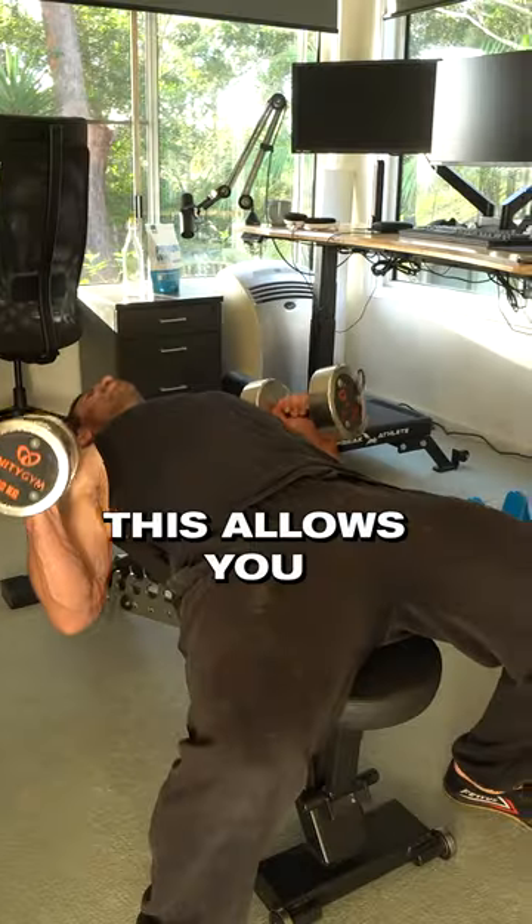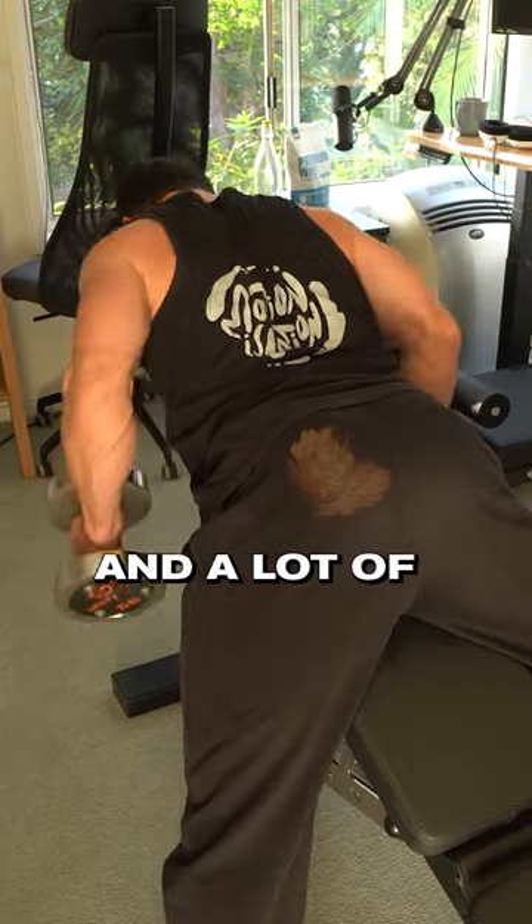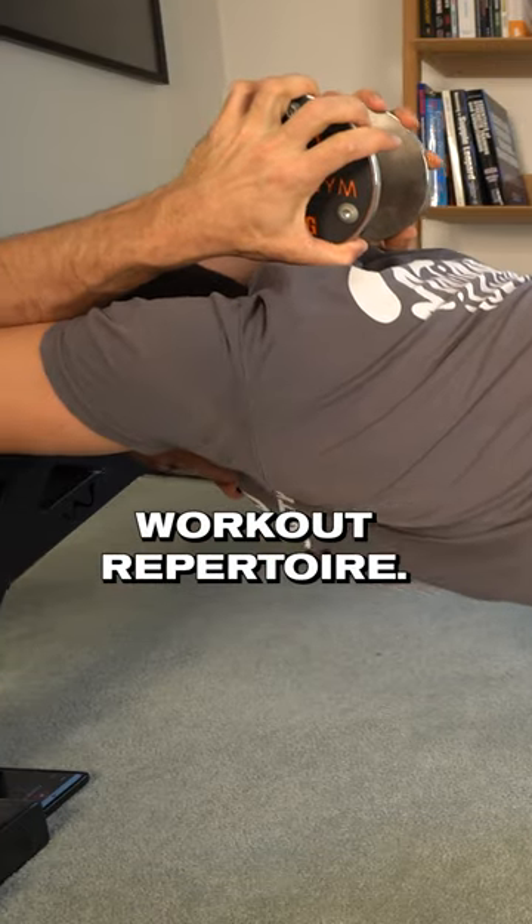Number four, an incline bench. This allows you to do bench pressing and rowing and a lot of other exercises that really add to your home workout repertoire.